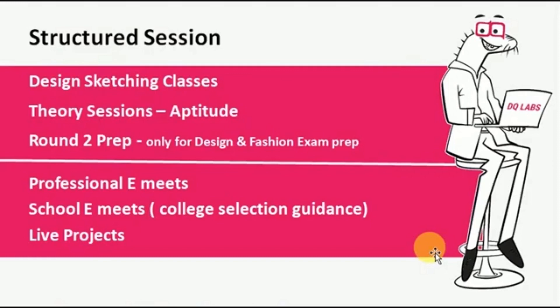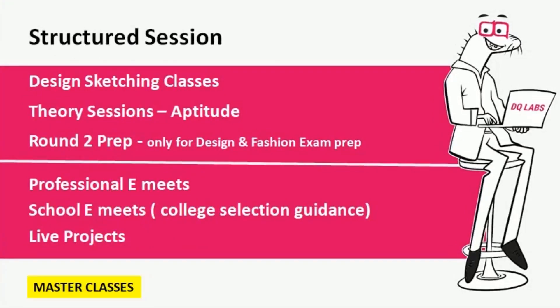We organize this through structured sessions: design sketching classes, theory sessions for aptitude development, and round book preparation — this is for design and fashion exam preparation. Apart from this, we also have professional e-meets, school e-meets for college selection guidance, and live projects. In addition, we organize master classes taken by professionals with special expertise in specific domains or skills — these are like the icing on the cake to help students develop the necessary skills.